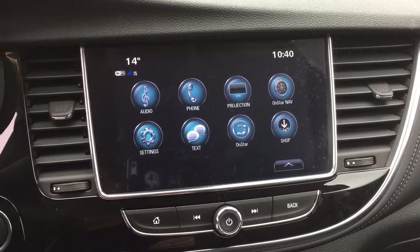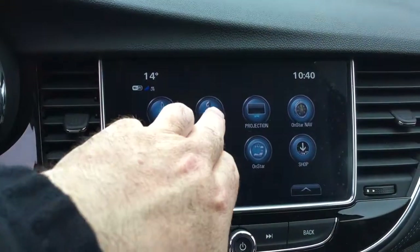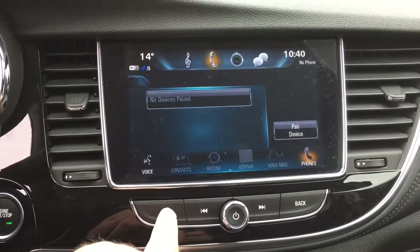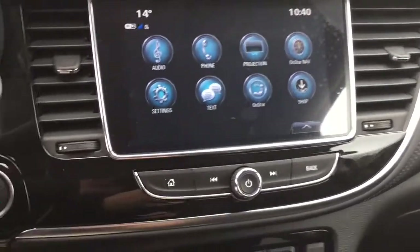The system is Apple CarPlay and Android Auto compatible. If you have a compatible smartphone, just plug it in via USB. There's a phone icon to set up hands-free calling and enjoy your stored media. To return to the home screen, press the button on the keypad. You also have SMS text messaging and OnStar services available.